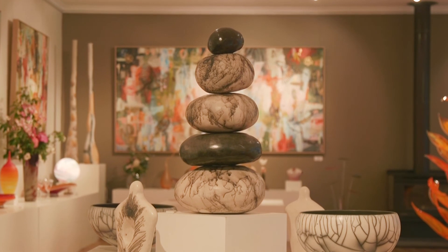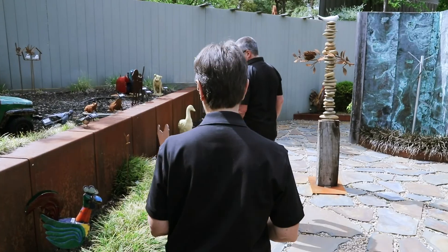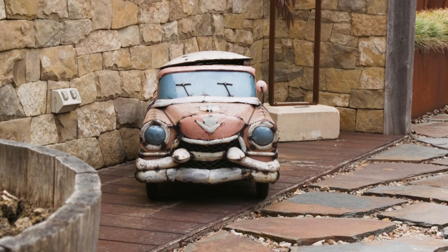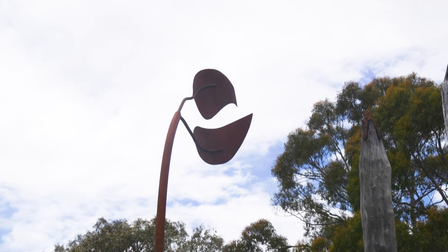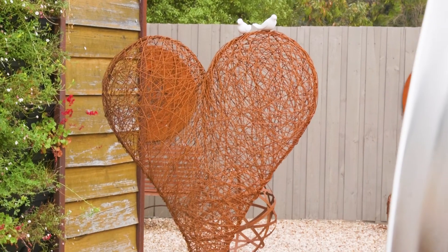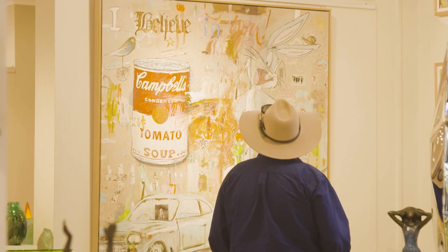Shelly, where did it all start? Well, it started with Michael Parker — he's the owner and artist in the gallery, so everything you see on the walls here today is Michael's. And then over two galleries in Daylesford we support over 100 other artists, including ceramics and sculpture, bronzes, and woodwork. Are these mostly local artists? From all around Australia — we pride ourselves in Australian artwork, though we do have some international artists as well, but mainly Australian.